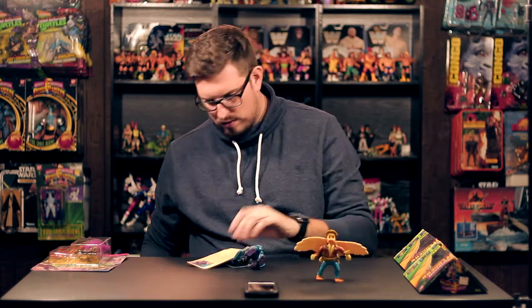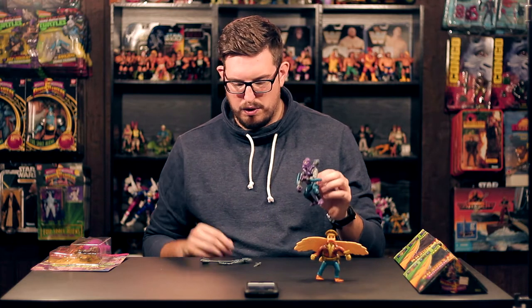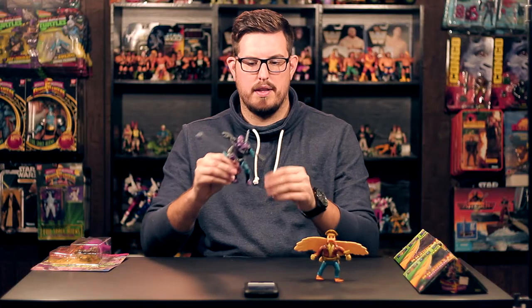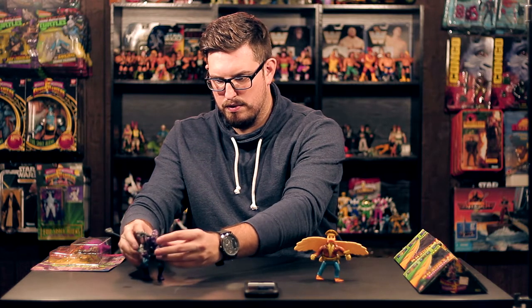I got this guy for 10 bucks. The Foot Soldier didn't come with the card back but he came with the file card — Shredder's right-hand man. He comes with his turtle shell biter, electro shock mace, and turtle carver knife. You can't say no to a complete Foot Soldier, especially for ten dollars. He was marked 14 and Ace Duck was marked 12, but I took them both up and the guy said 20 for both — so a complete Foot Soldier for 10 bucks. Can't beat that.